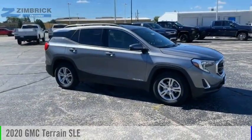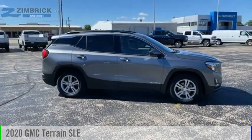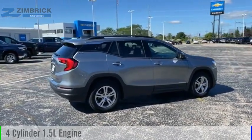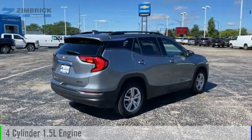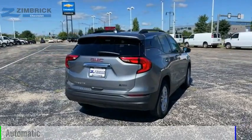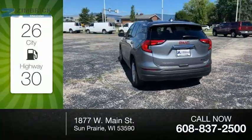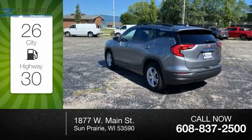Take a ride in the 2020 Terrain. This vehicle is powered by a front-wheel drive four-cylinder 1.5-liter engine and comes with an automatic transmission. Great fuel efficiency saves you money by requiring fewer trips to the gas station.